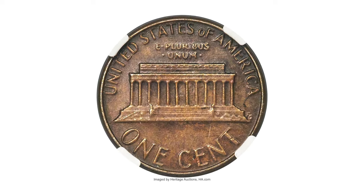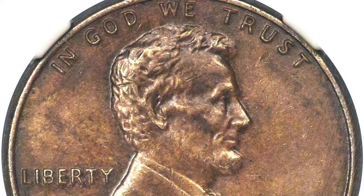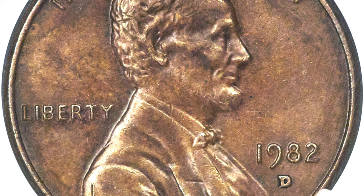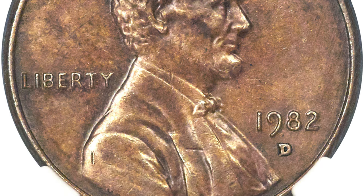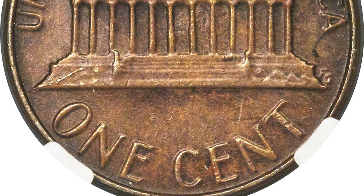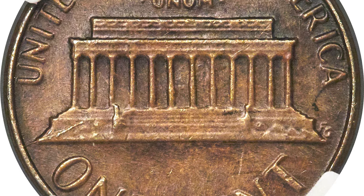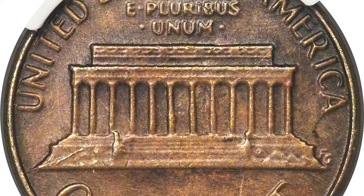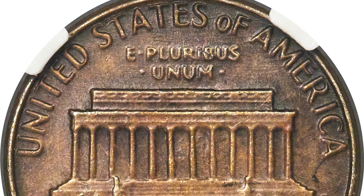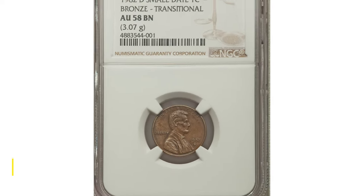Here is a 1982-D small cent struck on a bronze planchet — a very rare transitional error. The present coin is sharply struck and minimally abraded with medium to deep walnut brown toning. Due to rising cost of copper, cents transitioned from bronze to copper plated zinc. As mentioned before, the quality of strikes declined and modifications were made to the obverse legends, including the date, to allow faster press production of zinc cents. At Denver, the small date subtype was introduced after the remaining bronze planchets were coined. In arriving at 1982, these small date bronze cents are transitional alloy errors, cousins to the famous 1943 bronze cents. Sold on April 25th, 2019 for $10,800.